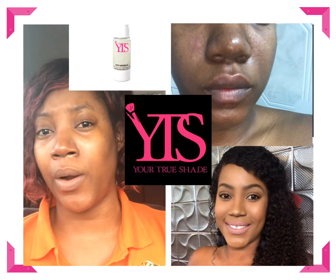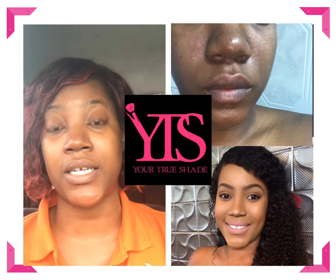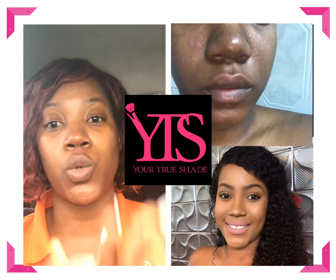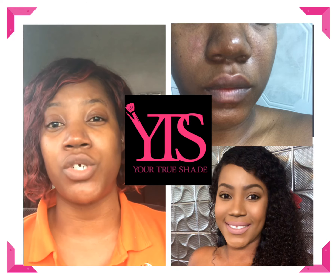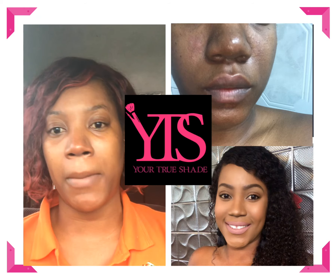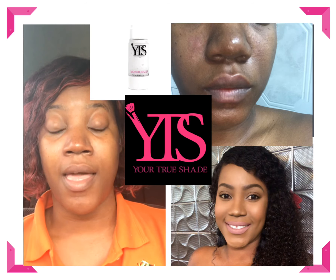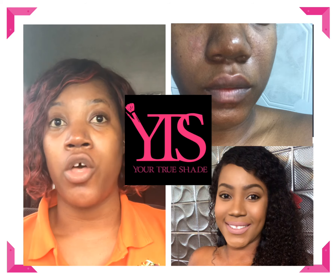After the facial oil, I used the YTS anti-wrinkle gel. You might be wondering why — it's jam-packed with hyaluronic acid, which helps with skin repair and filling in areas that need it, basically restoring the skin. I waited a couple of minutes for it to soak in and then applied the YTS hydrating moisturizer. That was my complete first-day morning routine.